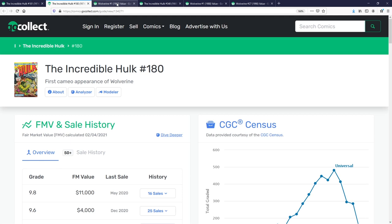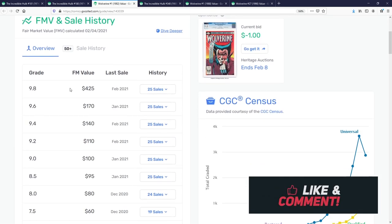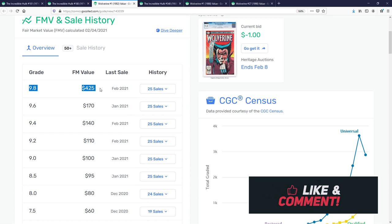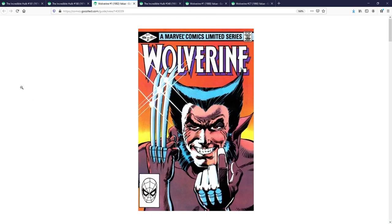My second pick is Wolverine number one from 1982. This is the first Wolverine solo series — the first time they decided to do a story specifically about Wolverine. He debuted in the Incredible Hulk and was utilized on the X-Men team, but this is the first time they did his own limited series with his name on top. It's a classic cover — a classic pose conveying a lot of Wolverine's character, with him flashing the claws. Digging into the numbers, a 9.8 will run you around $425, and raw copies generally go around the $100 range on eBay if you can find a good deal.